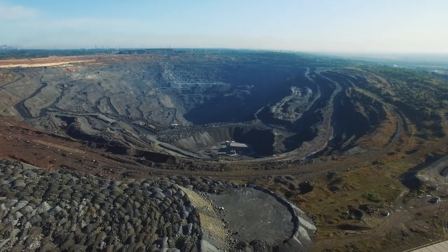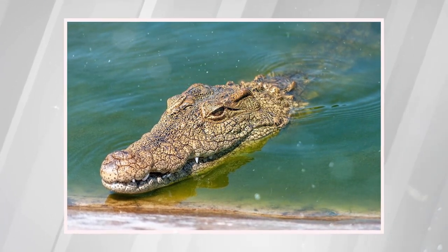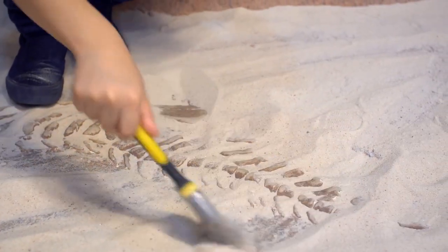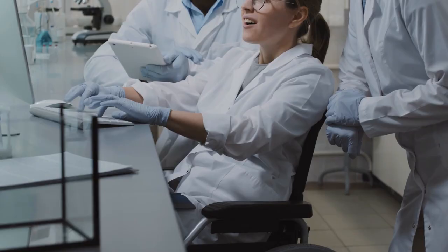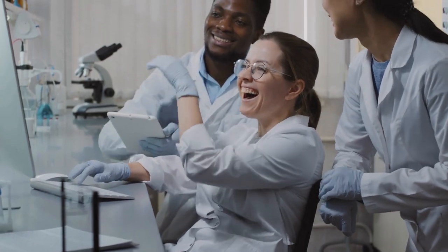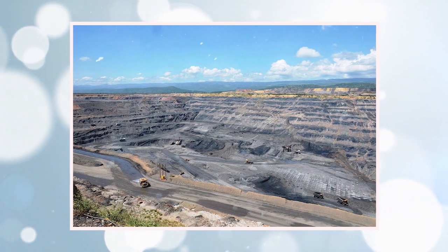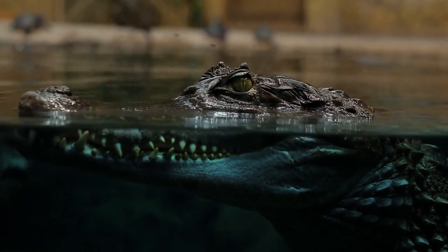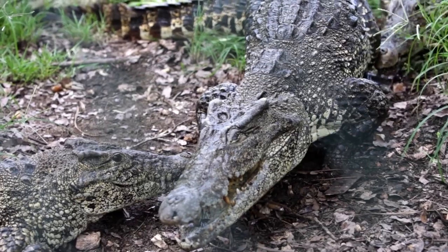Another intriguing discovery made at the Cerrejón coal mine was a prehistoric crocodile dubbed Anthrocosuchus balrogus, which weighed up to 900 pounds. Intriguingly, the coal mine has also given us further insights into the extinction of the dinosaurs. Thanks to the research team's tireless efforts, they were able to uncover far more than just the Titanoboa. By inspecting the rocks of Cerrejón, it was revealed how the meteorite that struck the Yucatan Peninsula caused an environmental crisis. Afterwards, some creatures, such as crocodiles, adapted and survived, while others were lost to the history books.